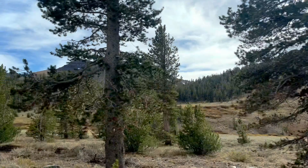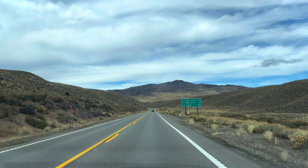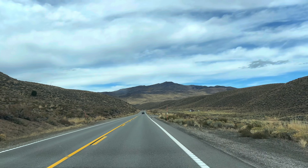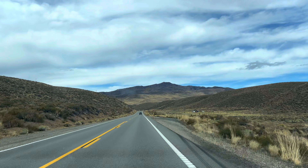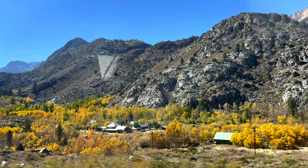What really amazed me was the different kind of vegetation that I got to see. One moment I saw pine trees, the next moment rugged land, and the next moment I see the foliage of yellow and green and orange.